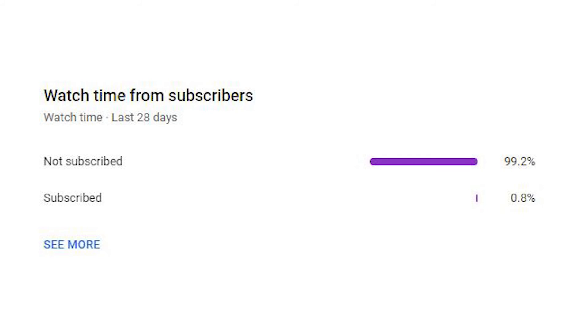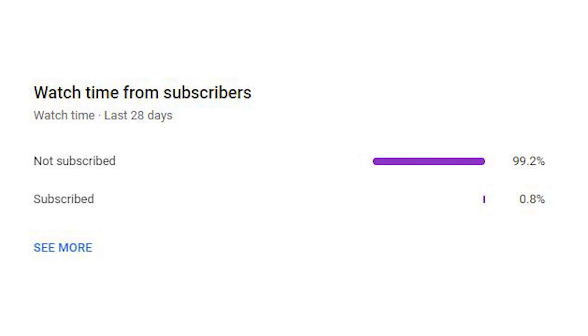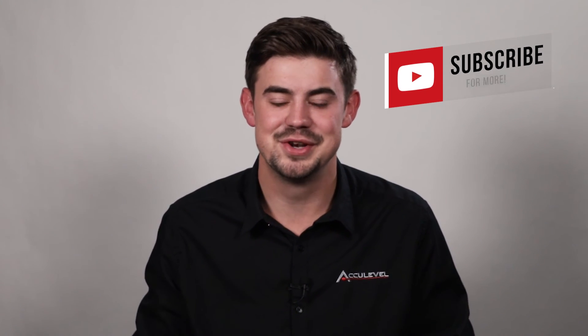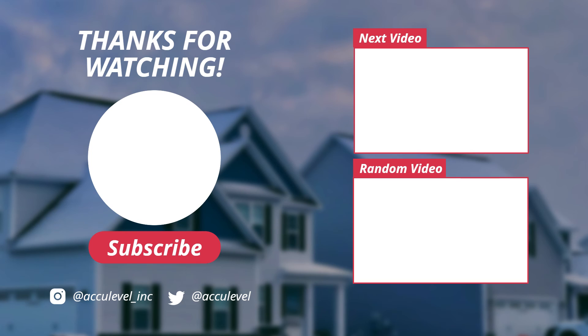We noticed that about 99% of the people who watch our videos are not subscribed, so if you could take a second to like and subscribe, we would appreciate it. Thank you so much for watching. We'll see you next time.